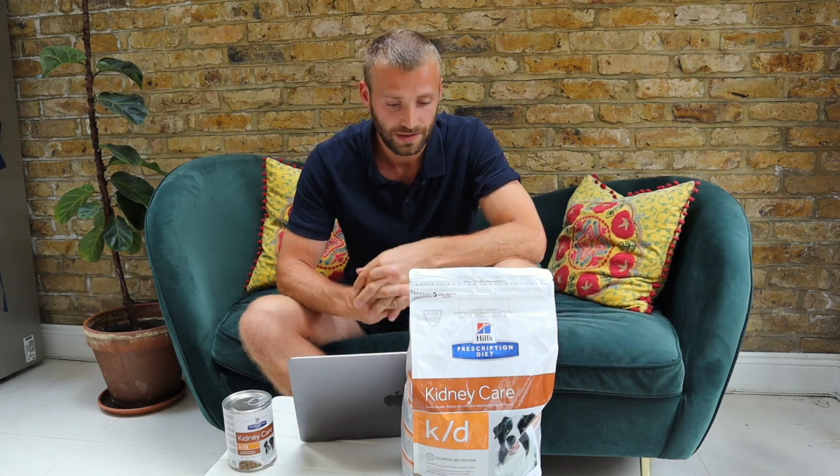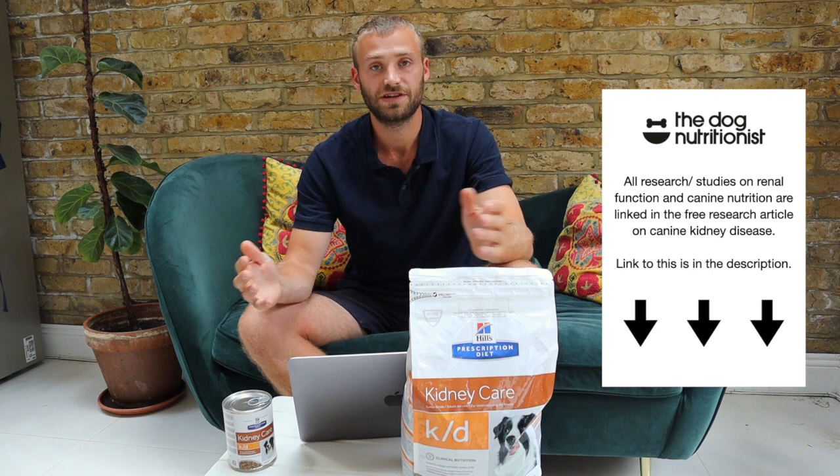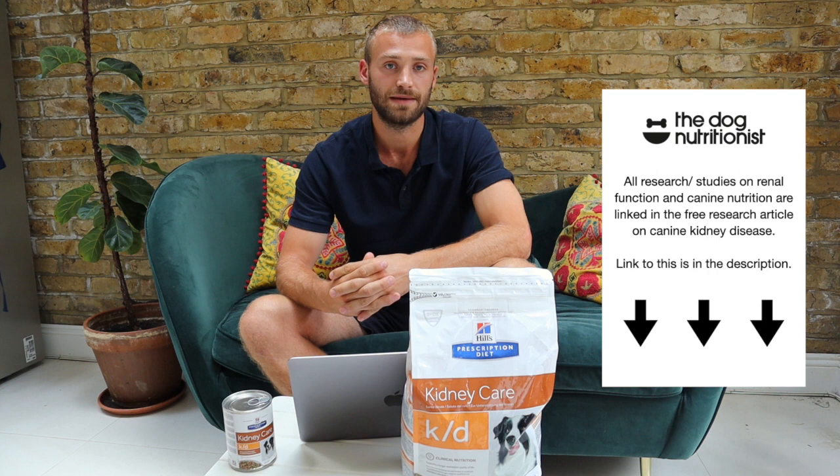Let's go back to the causes of lost renal function and see if these foods address them. Overall bodily inflammation: inflammation reduction requires a natural, fresh food diet. It's impossible to reduce inflammation or create an anti-inflammatory diet out of processed foods. If you have tonsillitis, you're not going to start eating McDonald's. If you have arthritis, you're not going to start eating Pizza Hut. Processed foods for inflammatory issues is counterintuitive.